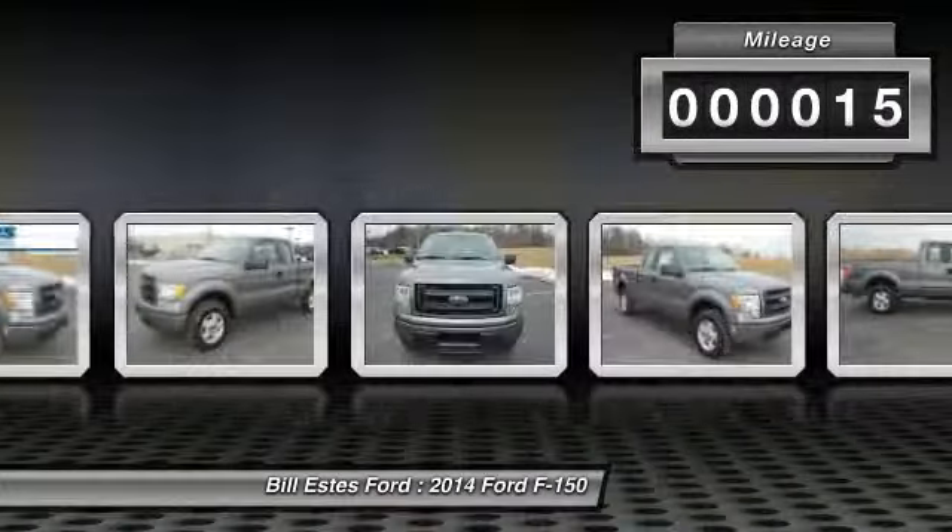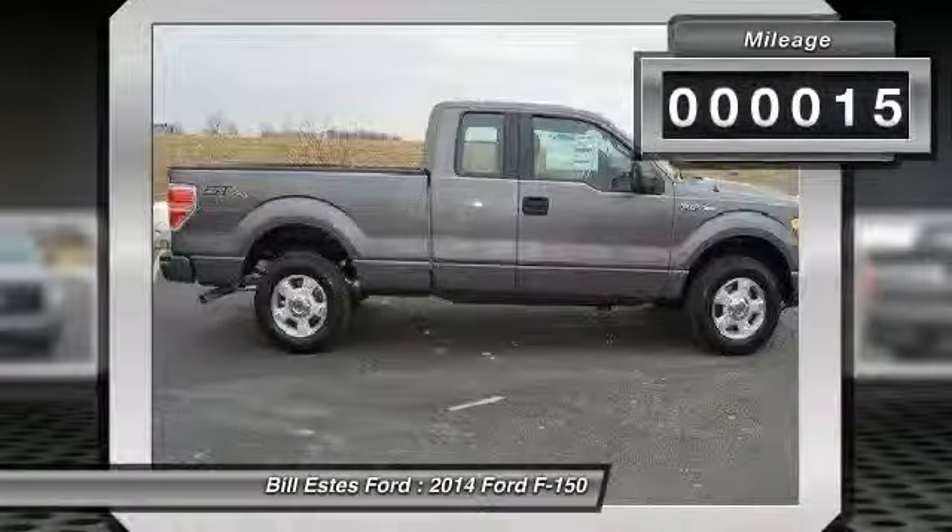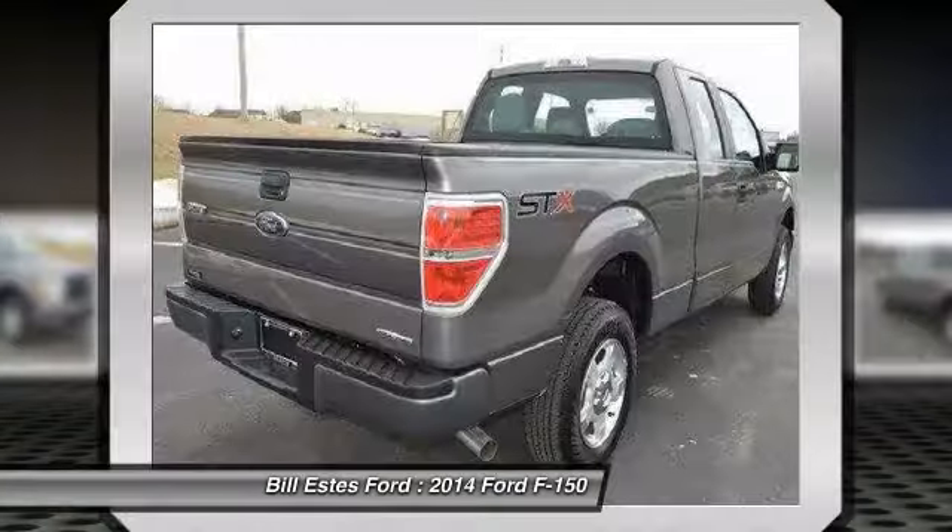This vehicle has less than 100 miles. Here are some of this vehicle's great options: air conditioning.